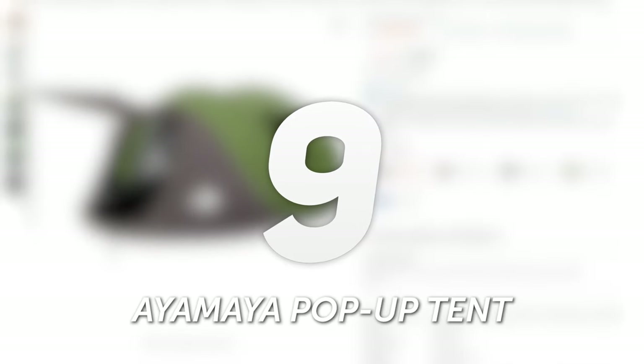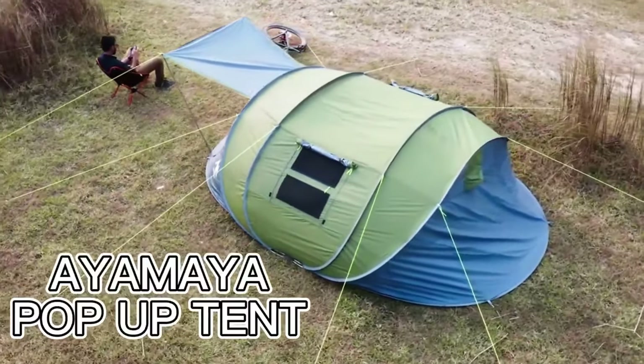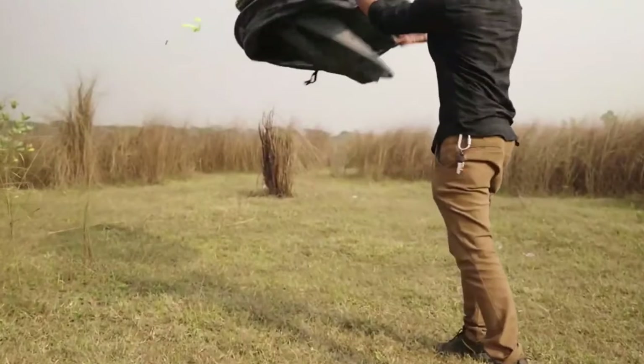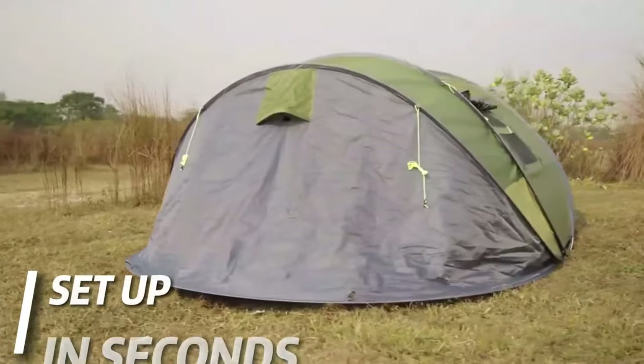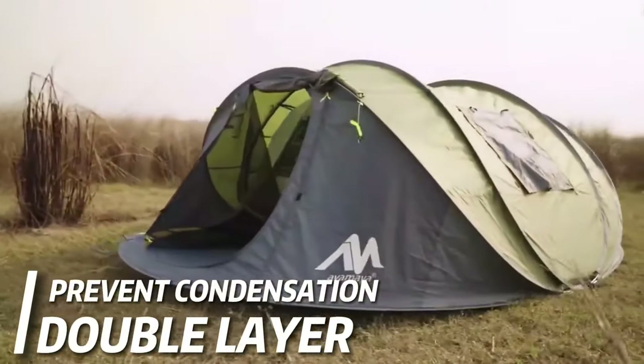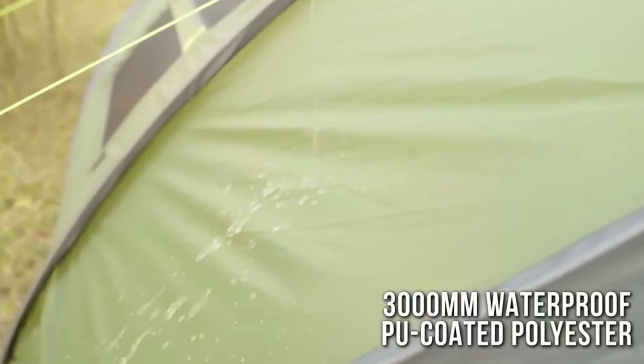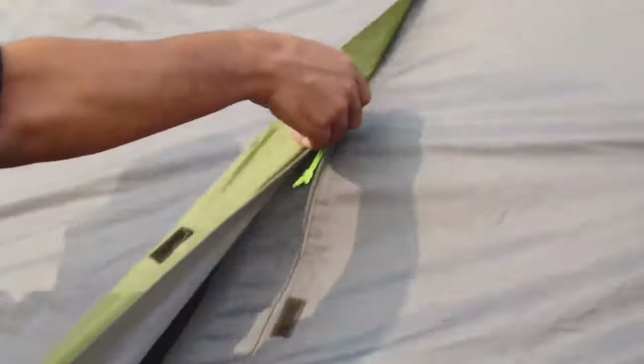Number 9: Ayamaya Pop-Up Tent. The Ayamaya Pop-Up Tent is as functional as it is fun. This spacious and versatile tent is designed to elevate your family camping trips to a new height of comfort and convenience. With two separate vestibules and a zippered divider wall, you can create your own personalized camping setup, whether it's two private bedrooms for the kids or a bedroom and a gear storage area for all your outdoor essentials.